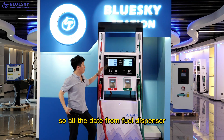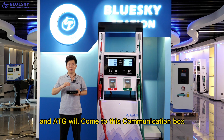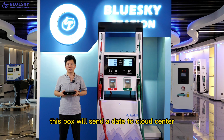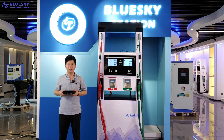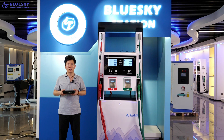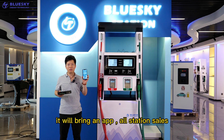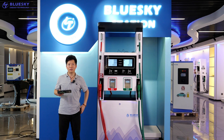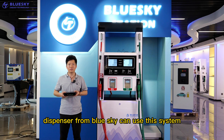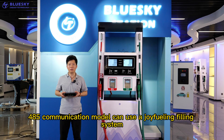So all the data from the fuel dispenser and ATG controller will come to this port. This port will send data to the cloud center. If you want to check the station status, you can open the computer website or use your mobile phone — it will have an app. All the station status you can check from the app. Not only dispensers from BlueSky can use this system; all dispensers which use the RS485 communication model can use our Geofilting system.